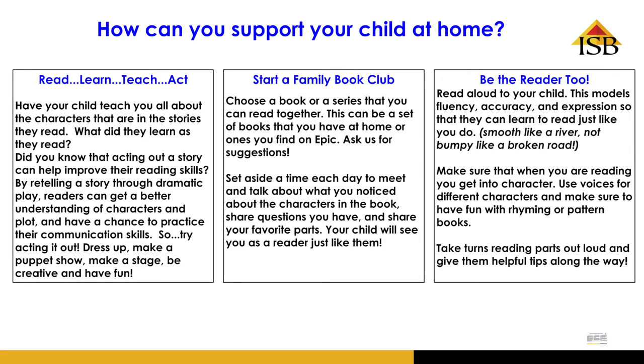Here are three ways that you might support your child at home with understanding characters more deeply in this unit. The first one we call read, learn, teach, and act. Your child will read, learn about a character, then teach you things about that character by acting things out.